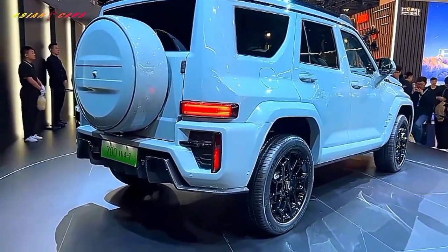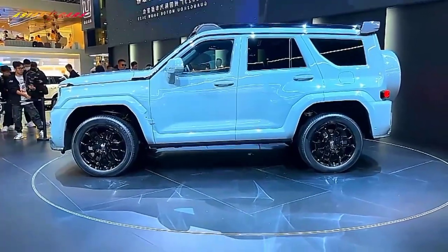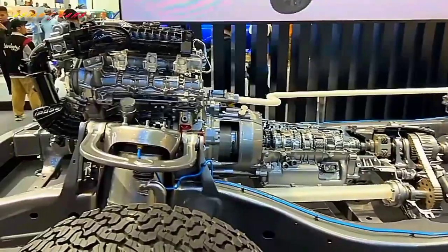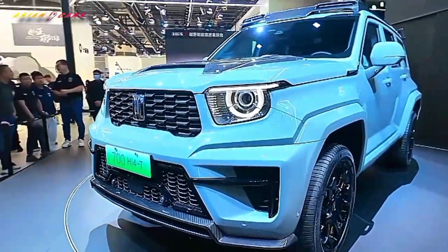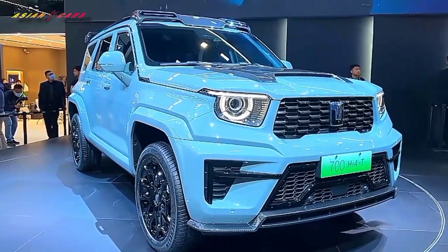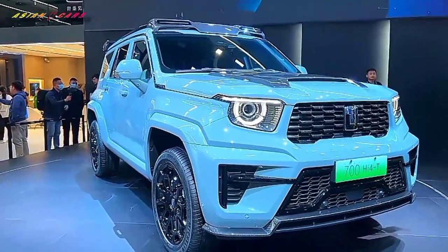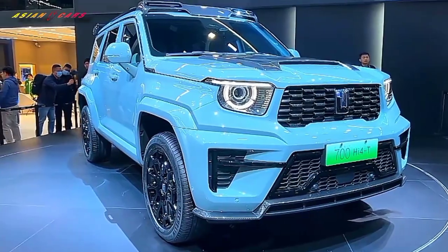The Tank 700 Hi4-T's hybrid system, combining a V6 3.0T engine and a P2 motor, delivers a total output of 385 kilowatts and 850 Nm of torque, paired with a nine-speed hybrid gearbox. Its battery is securely fixed within the frame's cross and longitudinal beams, ensuring off-road durability.